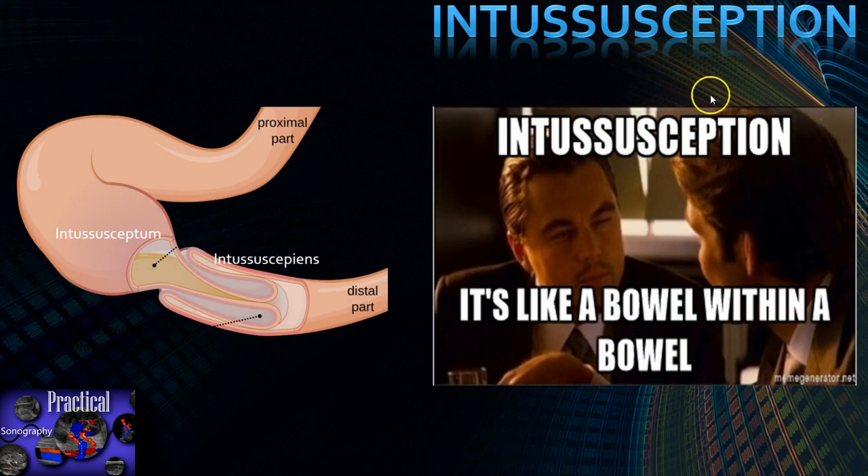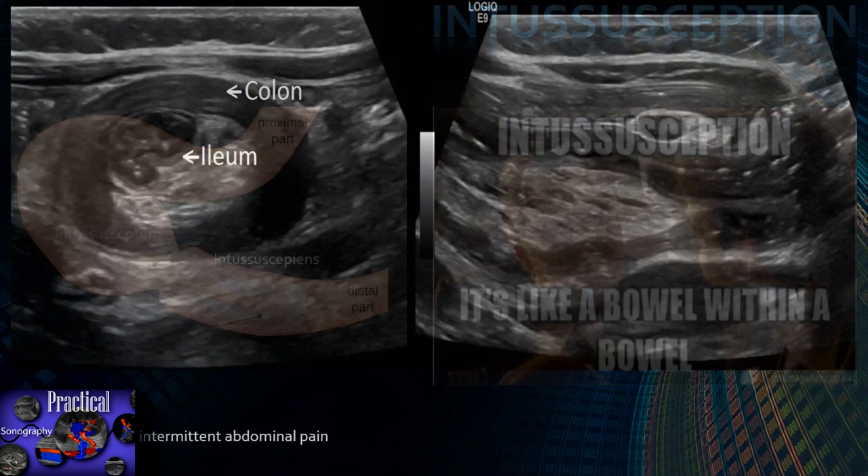Here's a good mnemonic: like the movie Inception — a dream within a dream — intussusception is a bowel within a bowel. The proximal part is called the intussusceptum, and the distal receiving part is called the intussuscipiens — just think 'recipient' or 'receiving' for the distal part. In the case of ileocolic, the ileum is the intussusceptum and the cecum is the intussuscipiens.